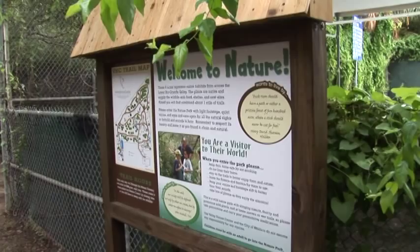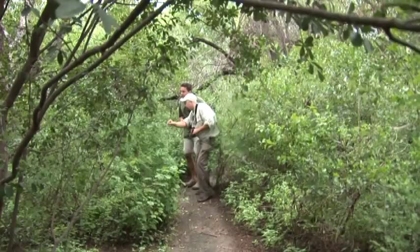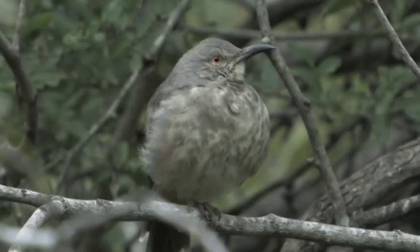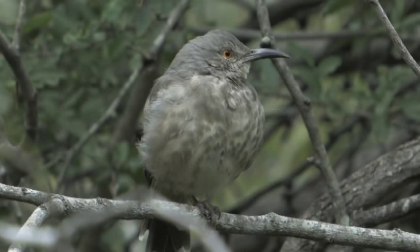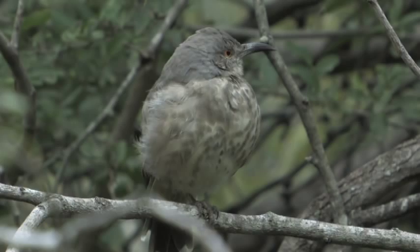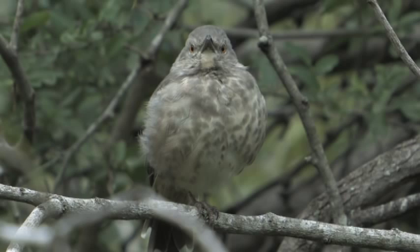There's a nice curve-billed thrasher. It's a member of the Mimidae family, the same family as the mockingbirds. Thrashers get their name from the way they feed on the ground, thrashing from side to side and tossing the leaf litter out of the way. Two species we're looking for here are the curve-billed thrasher and the long-billed thrasher, both found in the south of the United States. The long-billed thrasher has a much more limited range, restricted to this area of south Texas.